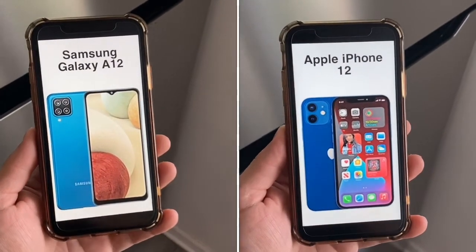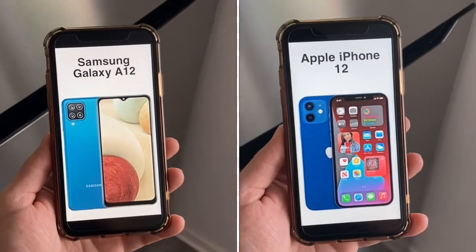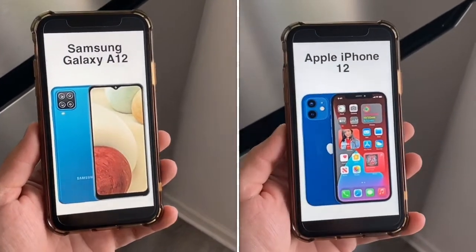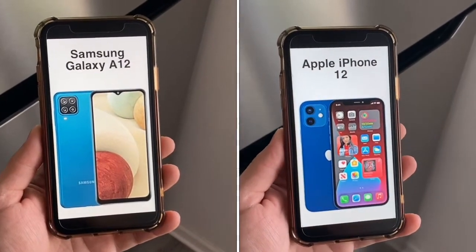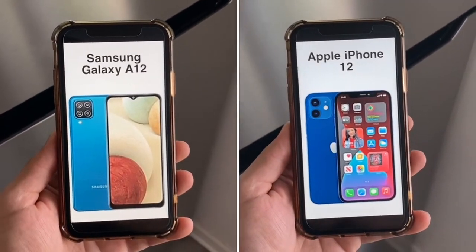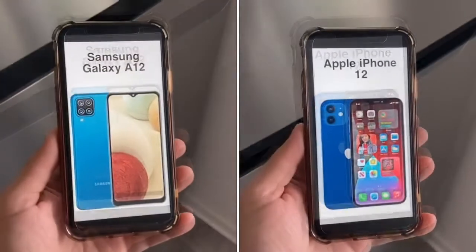In terms of PPI, you get 270 PPI on the A12 versus 460 PPI on the iPhone 12 — 270 is on the lower end while anything above 400 is really good. For software, the A12 launched with Android 10 and upgraded to Android 11 with Samsung One UI on top. The iPhone 12 launched with iOS 14 and will continue receiving updates for five years. The A12 offers a customizable Samsung feel, while the iPhone 12 delivers the same software experience as the pricier iPhone 12 Pro.